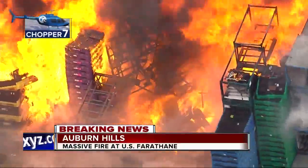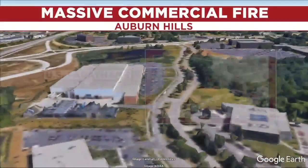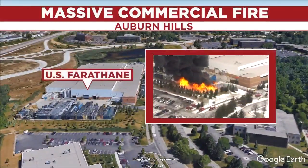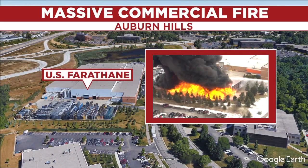Very close to Fiat Chrysler's U.S. headquarters, storage stacks are burning at U.S. Farathane Corporation on High Meadow Circle. Here's a map of the location and that's video of that massive, massive fire.